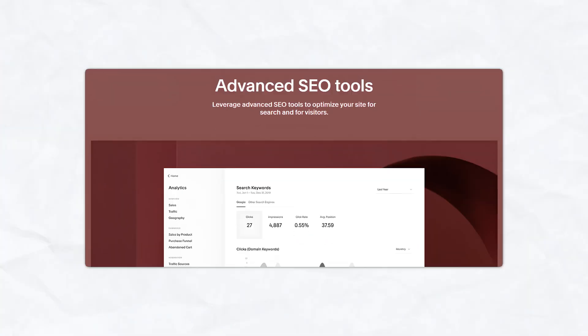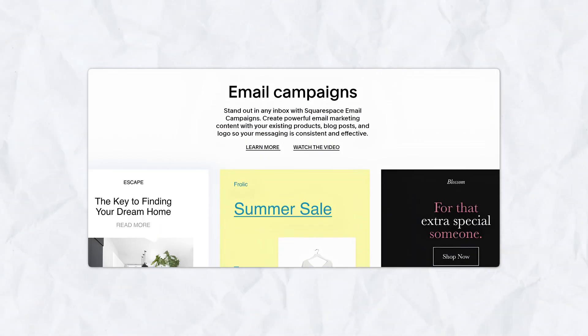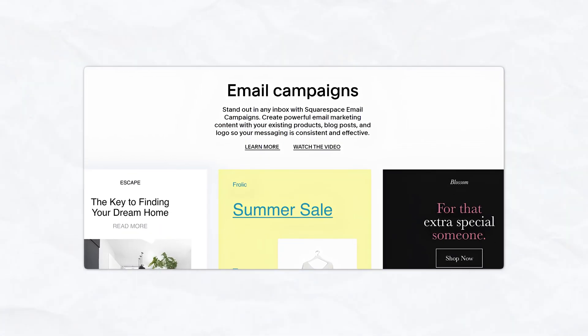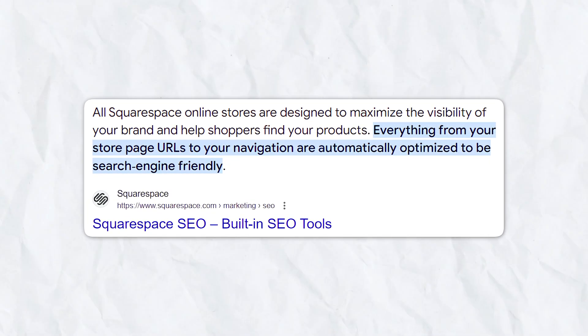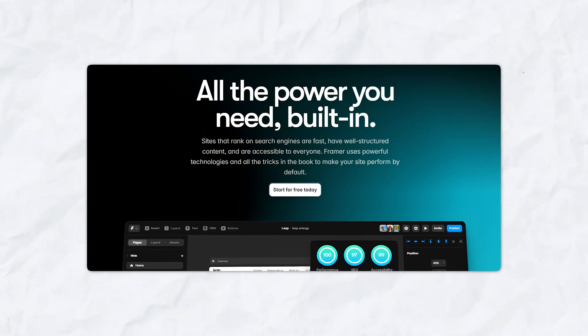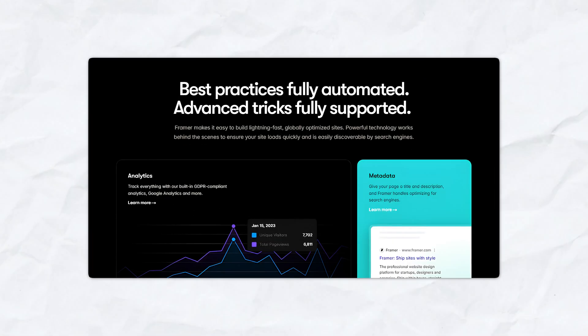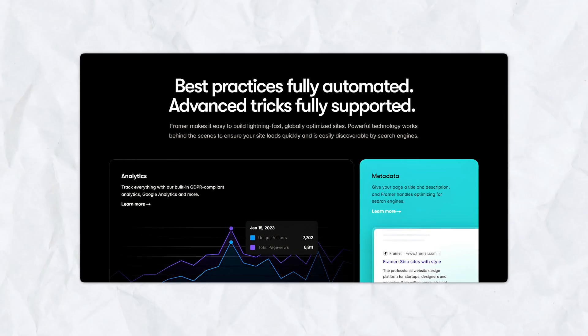In terms of SEO and marketing, Squarespace has built-in tools on the platform. With marketing features like email campaigns and social media integration, Squarespace makes it super easy to promote and attract visitors to your website. The design templates are also SEO optimized, which can help your organic reach, making Squarespace a great choice for businesses looking for an all-in-one solution. Framer offers SEO tools but it's not its primary focus — optimizing Framer websites for search engines does require a bit more manual work compared to Squarespace.